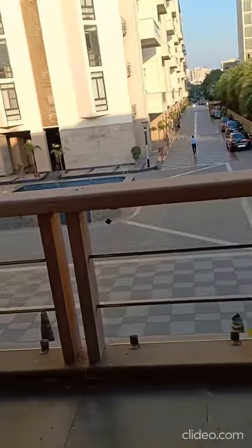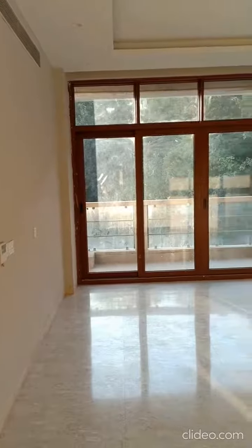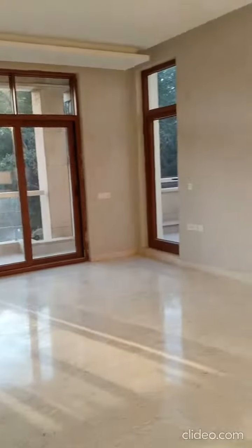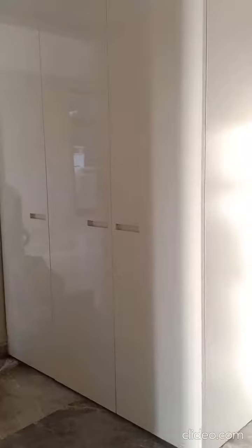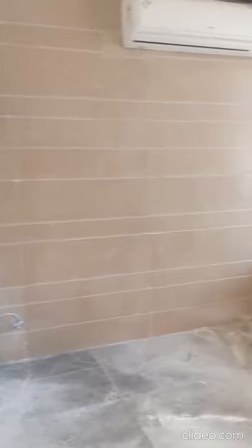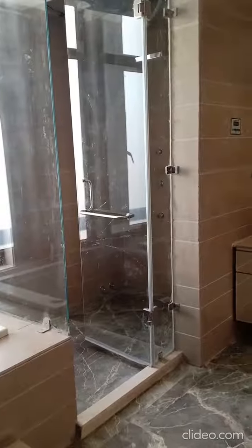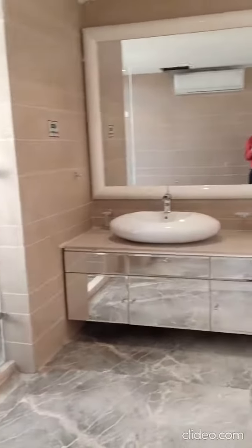The first balcony is accessible from the second bedroom. There is also a third bedroom with a bathroom featuring a fully furnished wardrobe, bath facility cubicle, range shower, and vanity counter with mirror.